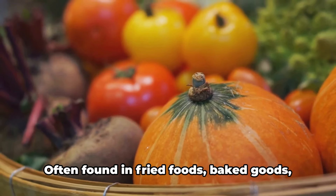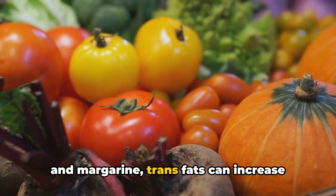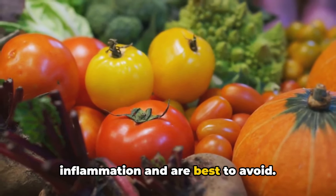Lastly, we have trans fats. Often found in fried foods, baked goods, and margarine, trans fats can increase inflammation and are best to avoid.